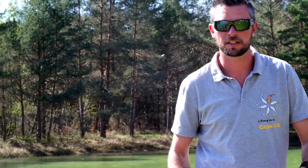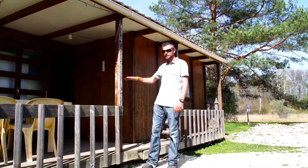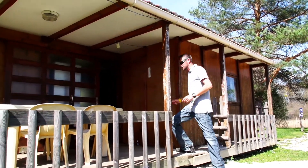We're going to start off with the cabin, which basically sleeps six people — it's a spot for three anglers maximum. There's a nice little terrace outside with a seating area and a barbecue. Let's go inside and have a look at the rest of the facilities.